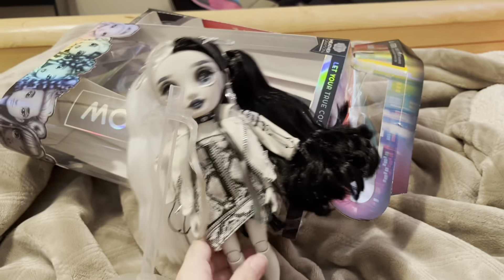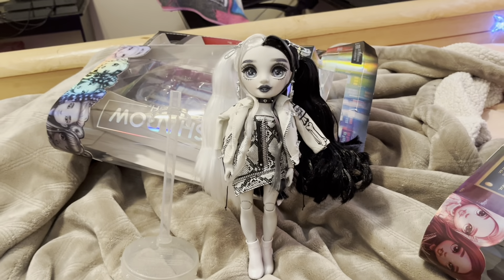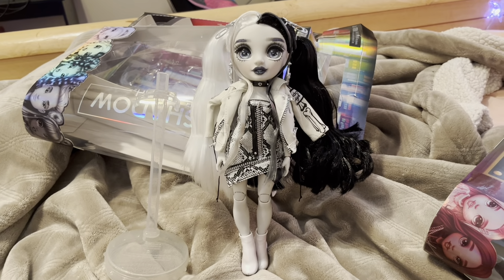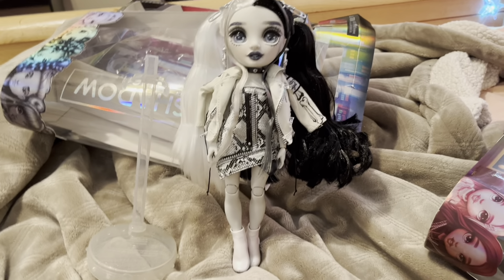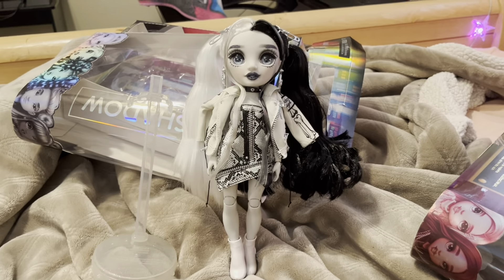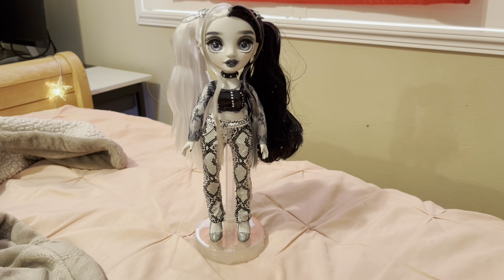This is her in her first outfit. It's really nice — I love her little jacket, and it's on her shoulders instead of having it on. It reminds me of a character from a video game that I play called Persona 4 Golden. But it's cool.